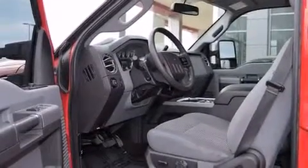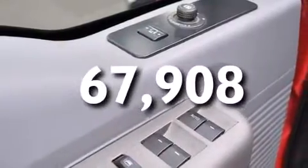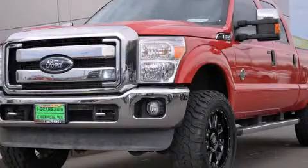Solar tinted glass is also included, and this vehicle has fewer than 68,000 miles on the odometer. Contact us today to schedule your opportunity to see this automobile in person.